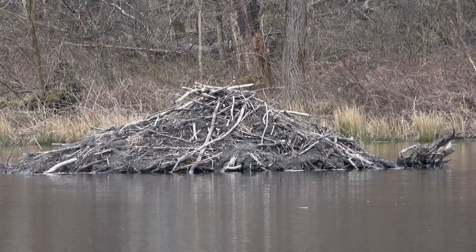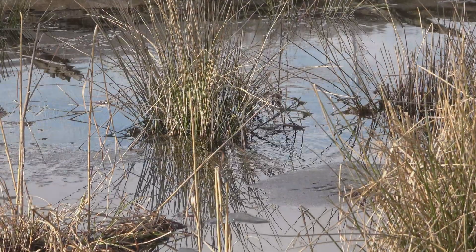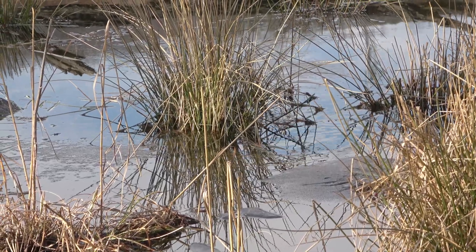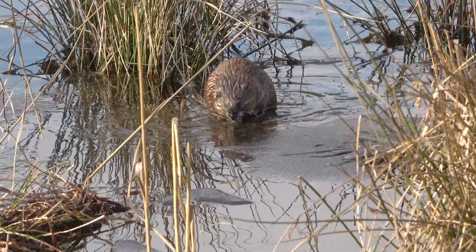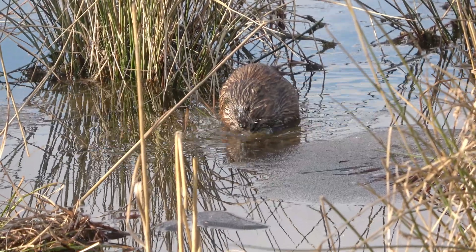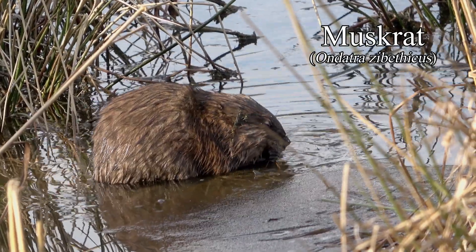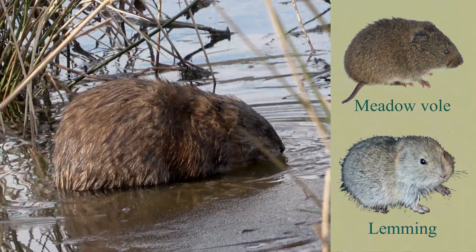If you walked the loop when the water is open, you may have noticed ripples and wakes that can't be explained by the wind. Here the moving plants and water draw our attention, and we see the creature pop up by the melting ice along the shore. It's smaller than a beaver. It's a muskrat, a semi-aquatic rodent.